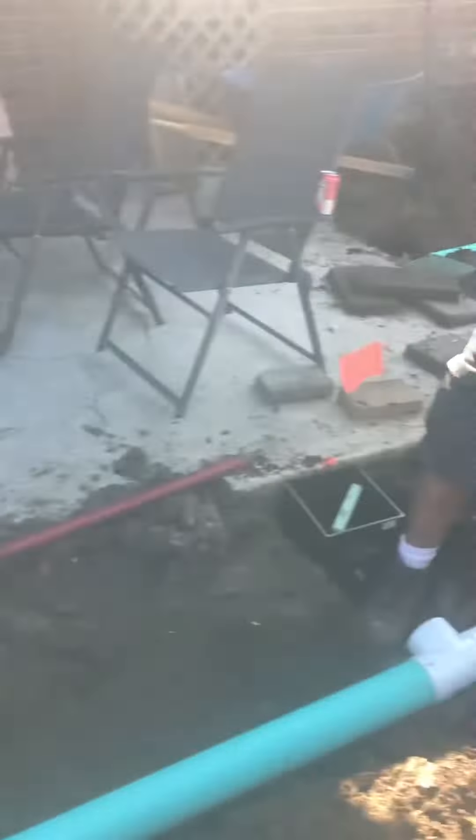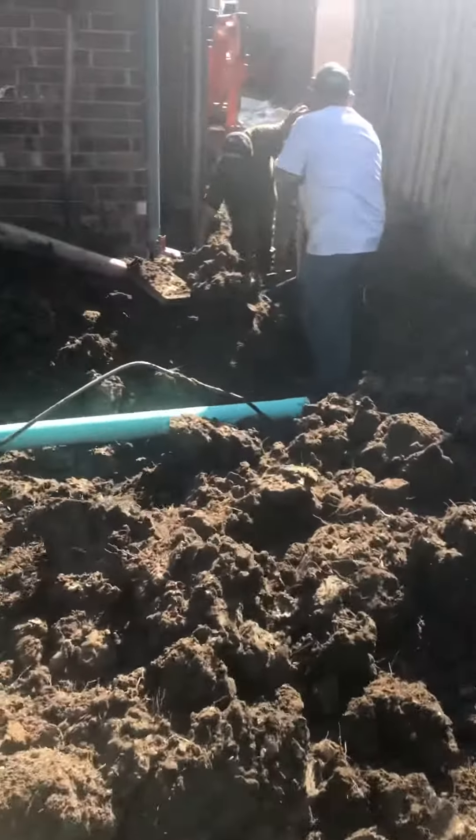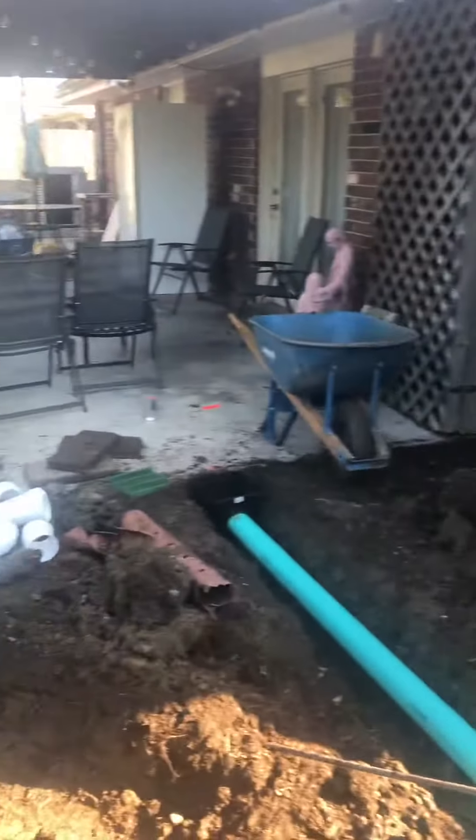We're gonna have four drain basins along this patio to capture the water, and then one more drain basin right here on the side. And then we'll have four-inch SDR thick wall pipe heading out to the front where the water will exit at the street.